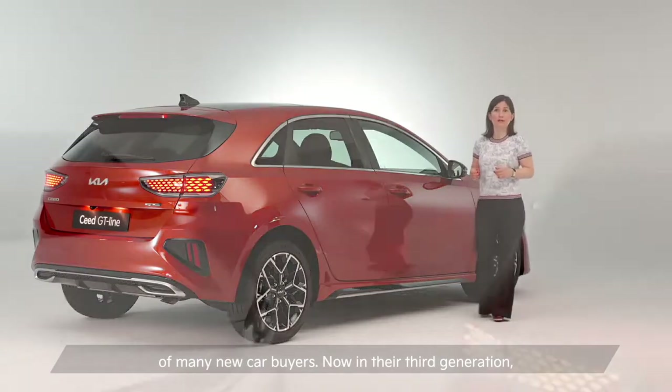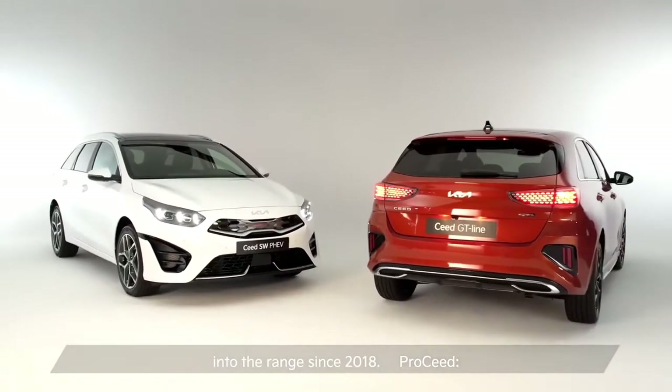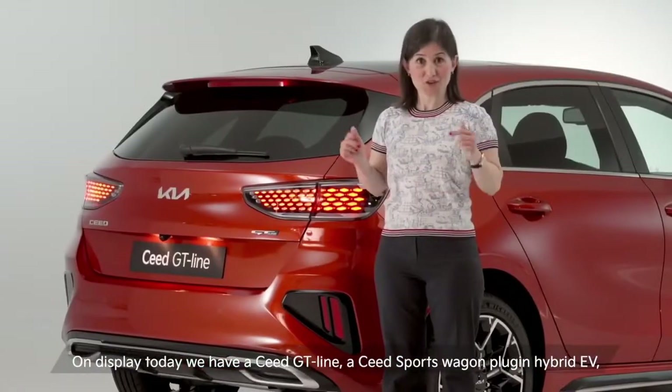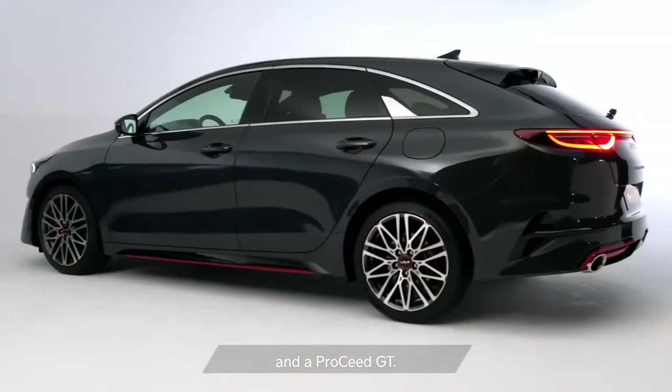Now in their third generation, the hatch and the sports wagon models have welcomed two new members into the range since 2018. On display today, we have a Seed GT Line, a Seed sports wagon plug-in hybrid EV and a Pro Seed GT.